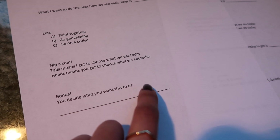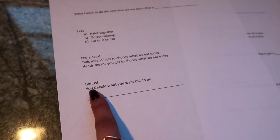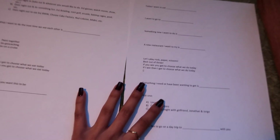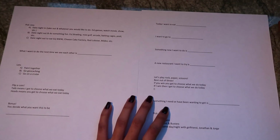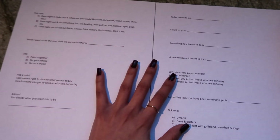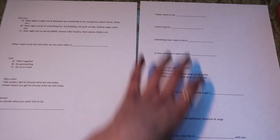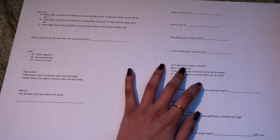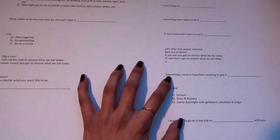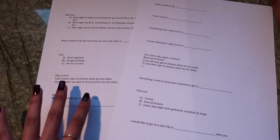There's also a bonus — a 13th one — since I included 12 (one per month) I added one more for fun. It says 'You decide what you want this to be' with a long line underneath, so he fills in exactly what he wants. So these are all the things I have for him. I'll be cutting them up, putting them in a jar completely randomly — he gets to pick out of the jar, it's not in order like last year's gift.